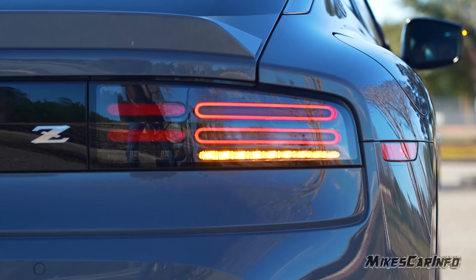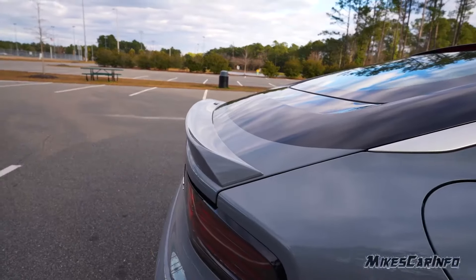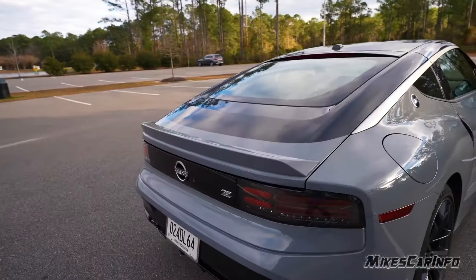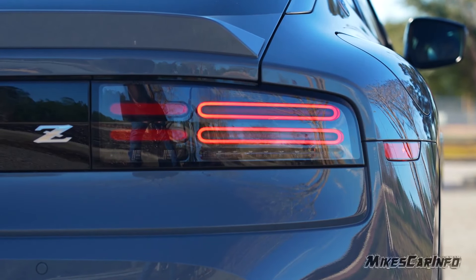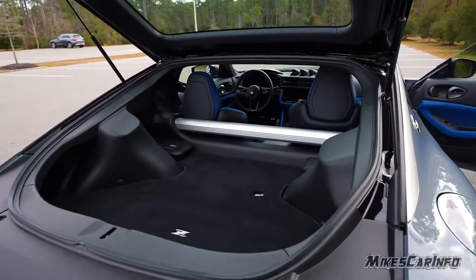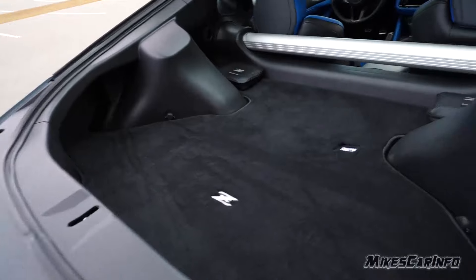The digital instrument cluster is crisp and customizable, but never steals the show. The materials are high quality, with Alcantara and leather accents adding a touch of luxury. It's snug, purposeful, and built for spirited drives. Under the hood, the heart of the beast pulsates.